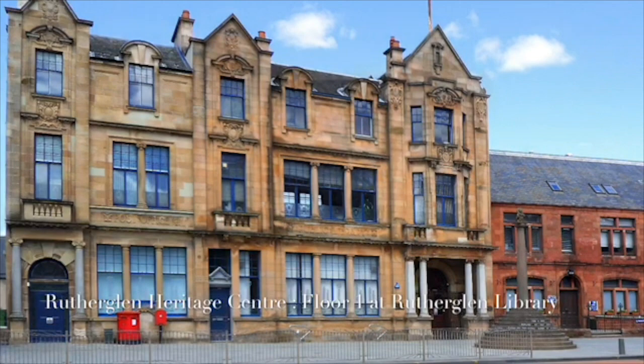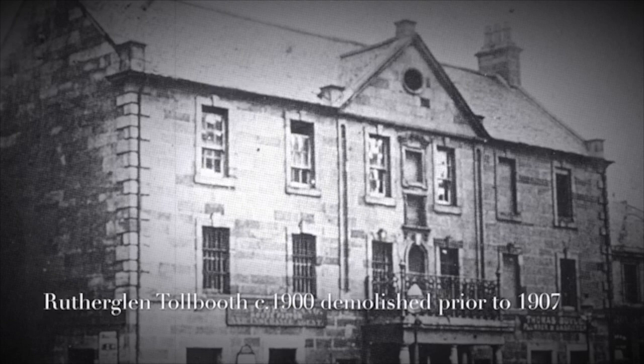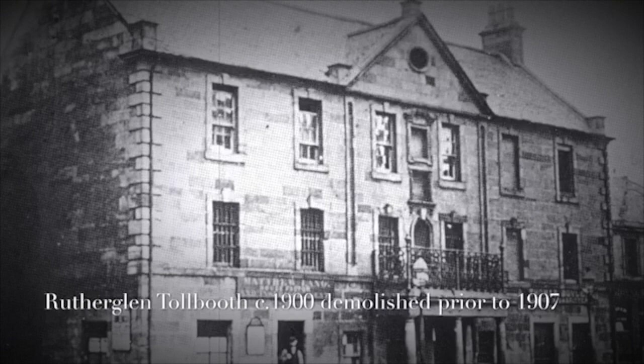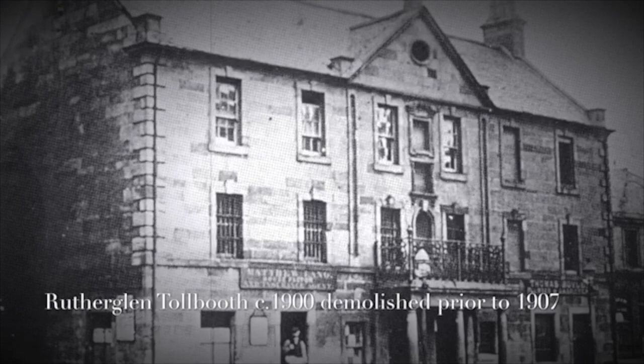Of course, what hasn't been mentioned is what used to stand on the bit of ground where the library now is. It was the old toll booth — a building that used to be used for the town hall, and then as a police station, and before that as a jail, where all sorts of criminals would spend the nights in the cells. So maybe somebody from there is haunting the place too — but that's another story.